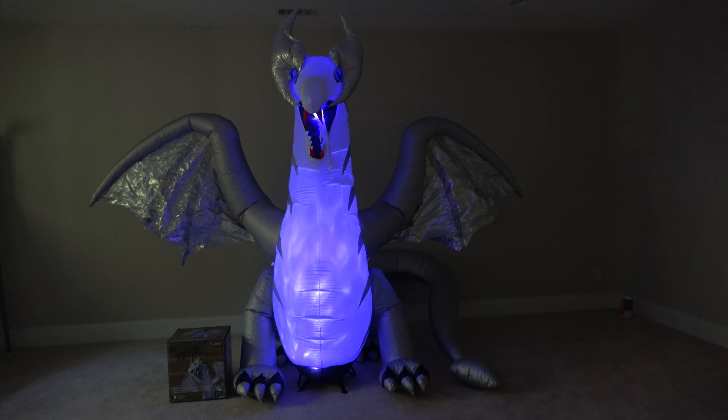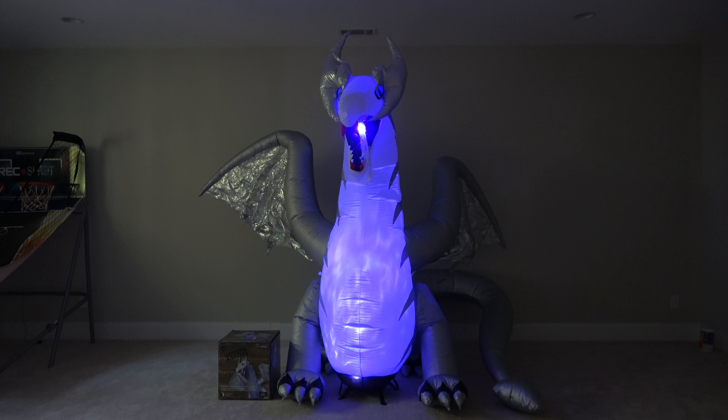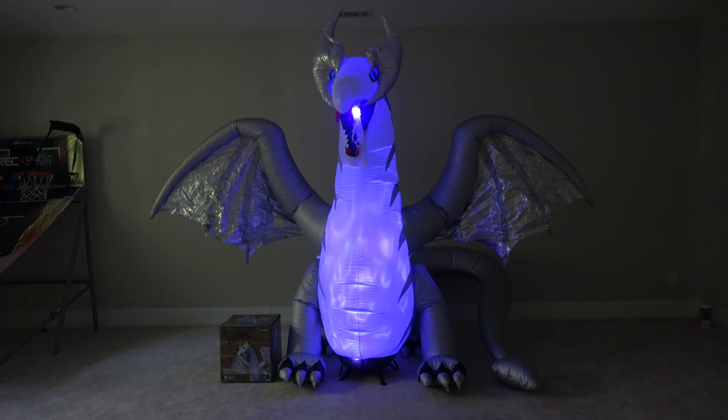So yeah guys, that is the Lowe's exclusive metallic dragon. If you have any questions, comment down below. If you liked the video, give it a thumbs up. For more holiday related content, don't forget to subscribe. Hope you all have a great rest of your day.